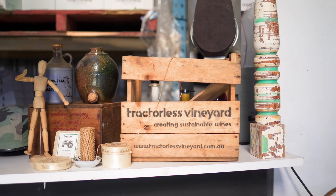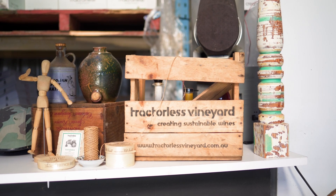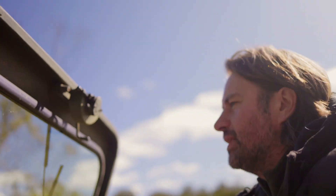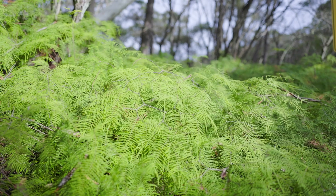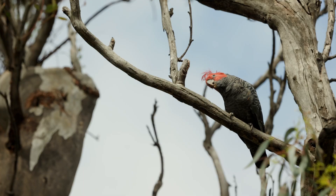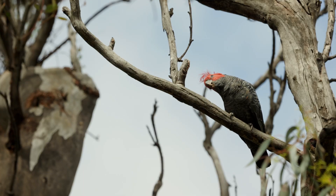We're a winery that produces our wines from truly sustainable, regenerative vineyards. Every issue we come across basically comes down to biodiversity — it'll be biodiversity of microbes, which are then related to the biodiversity of the plants, which are related to the biodiversity of the animals.